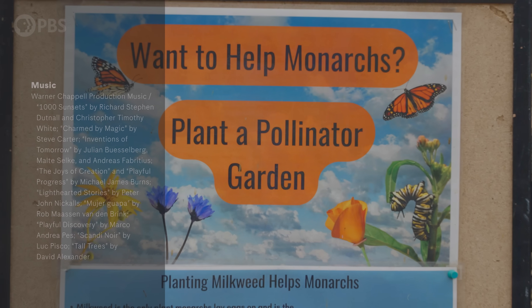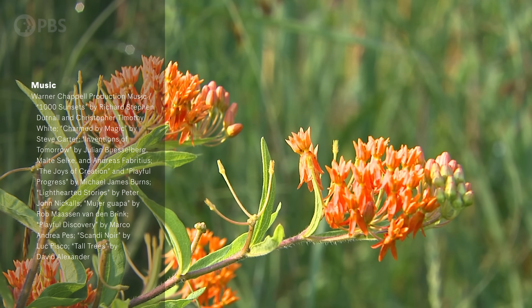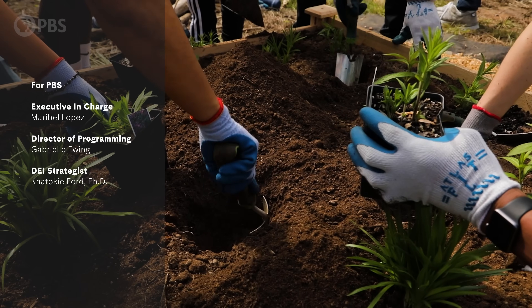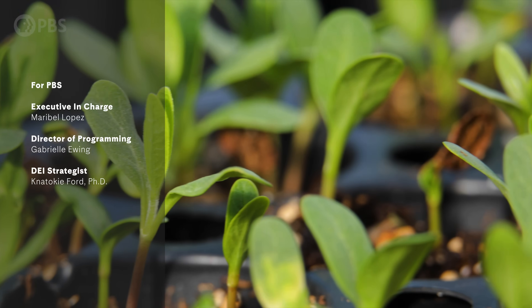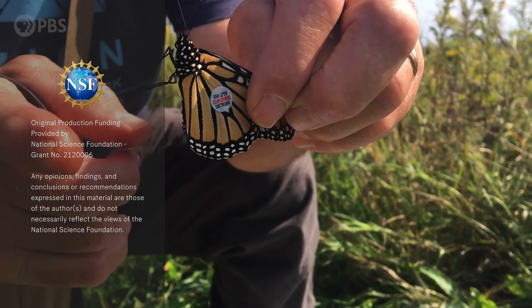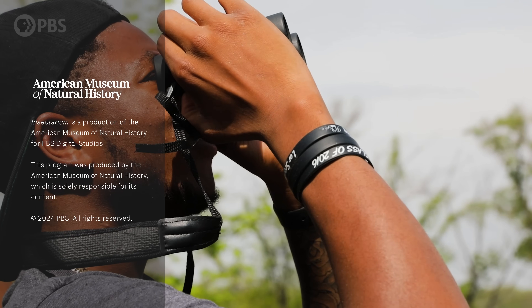So what can you do to help monarchs? You can plant species of milkweed that are native to your area. You can plant nectar flowers for adult butterflies to enjoy. You can reduce pesticide use and find a community science project in your area. You don't need radio tags or high-tech scanners to make a difference.